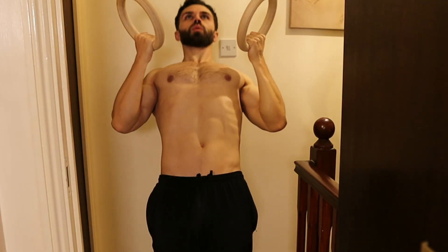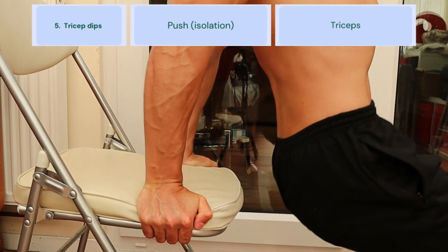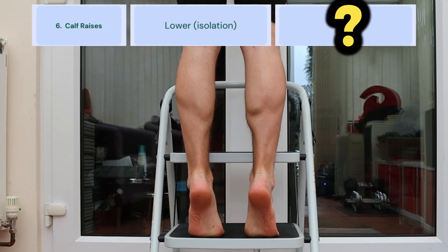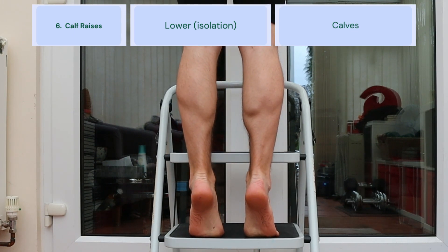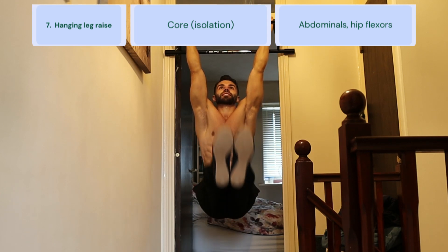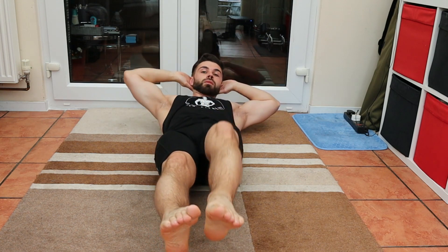Nearer the end of the workout, I'll include the more targeted isolation movements such as bodyweight curls for the biceps, tricep dips for the triceps — no surprises there — calf raises for the calves of course, and finishing with hanging leg raises for the core. I save my core exercises till last because they all fit into the isolation category, and like I mentioned, the core is used a lot for other exercises so I don't want to burn it out early.